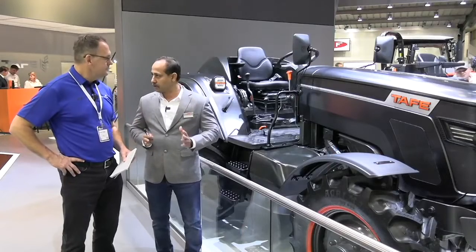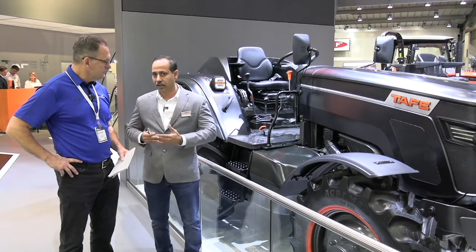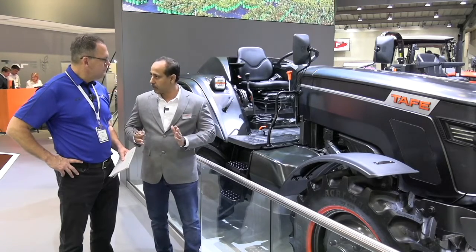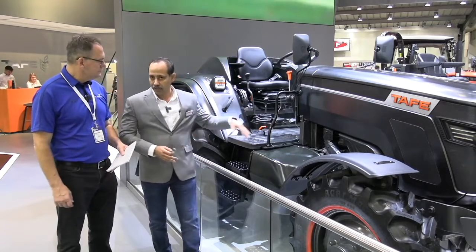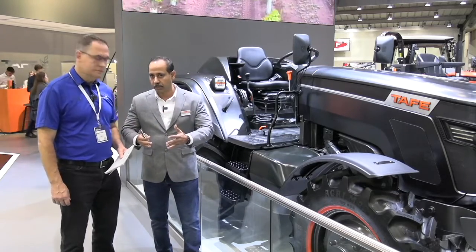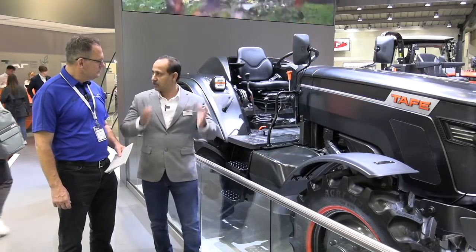Hydrogen is the lightest gas in the world, so storage is a hell of a task — a challenge faced by every OEM in the world. We have a two-stage reduction of pressure. The hydrogen is stored at 350 bar in the main cylinders — we have four cylinders. It's reduced to 30 bar as the first stage, and then reduced to 15 bar inside the cylinder.